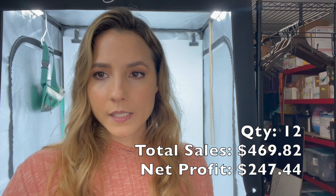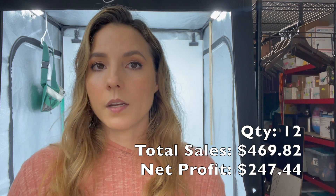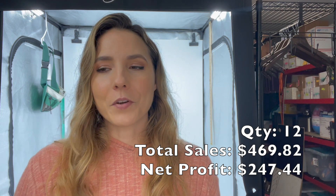To wrap up the week, I again had 12 sales for a total of $469.82 in total sales. After fees and cost, my total profit is $247.44 — not very good. That's kind of what I hope to make in a day. I'm hoping next week things start to improve. I'm looking at my business and trying to see what I can do — clearing out old inventory to make room for newer and better pieces, and staying active and consistent with listing quality items.